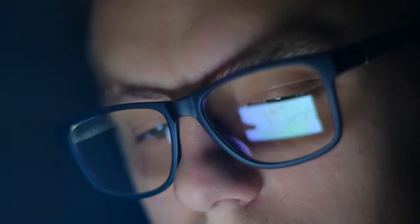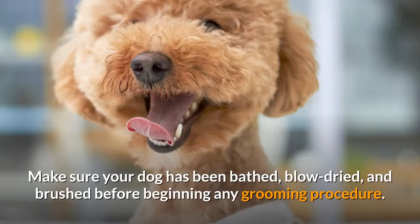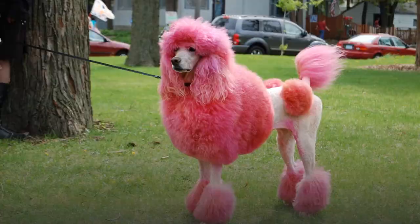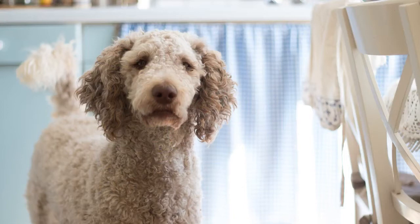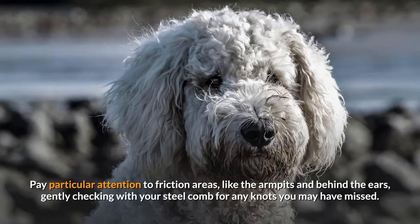10 Simple Steps to Grooming Your Poodle at Home. Step 1: The Three Bs. Make sure your dog has been bathed, blow dried, and brushed before beginning any grooming procedure. The entire coat should be clean and completely dry, then brushed from head to tail with a slicker brush to make sure there are no knots. Pay particular attention to friction areas like the armpits and behind the ears, gently checking with your steel comb for any knots you may have missed.